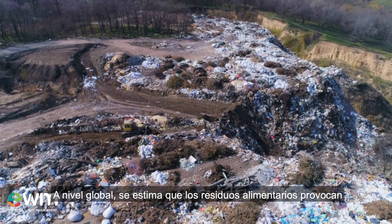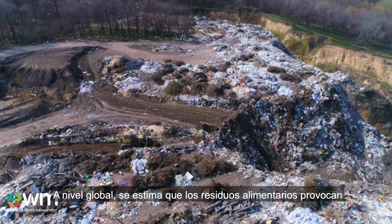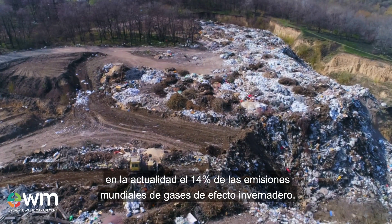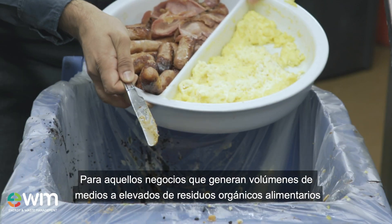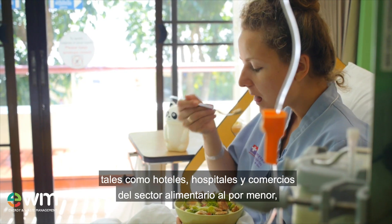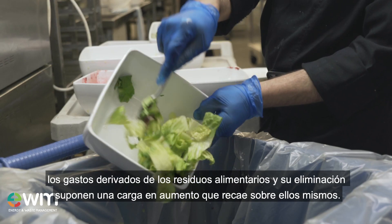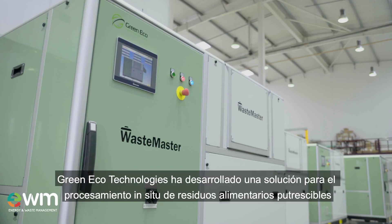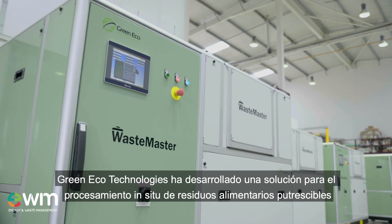On a global scale, it is estimated that food waste currently causes 14% of the world's greenhouse gas emissions. For businesses generating medium to high volumes of organic food waste, such as hotels, hospitals and food retailing, the cost of food waste and its disposal is an increasing burden on their businesses.